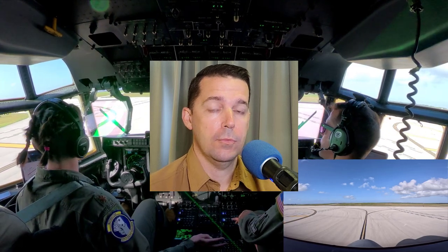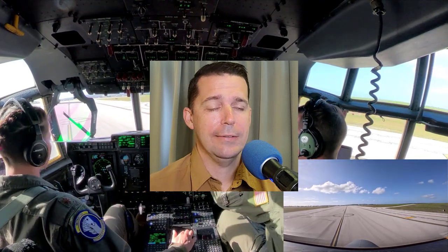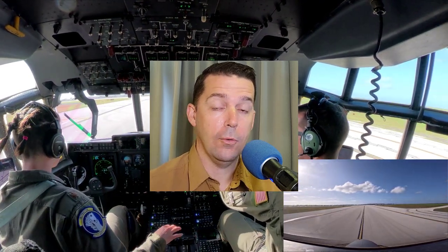Hey patrons, Seth here with a Guam update. If you've watched the last video, I made a post about how I'm with the Air Force Reserves in the Pacific right now, operating out of Guam. I did a flight a few days ago and did some editing to it. It's about a 20-minute flight and I'm going to do a voiceover because I can't plug into the aircraft's equipment to record audio in flight like I would like to.